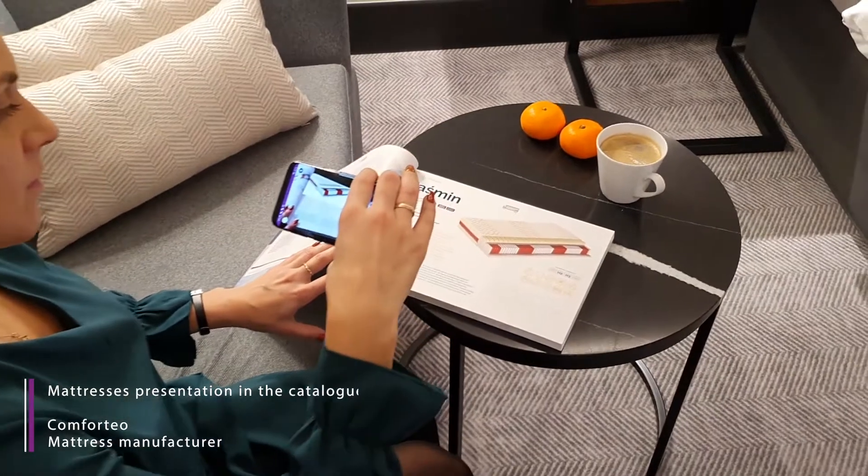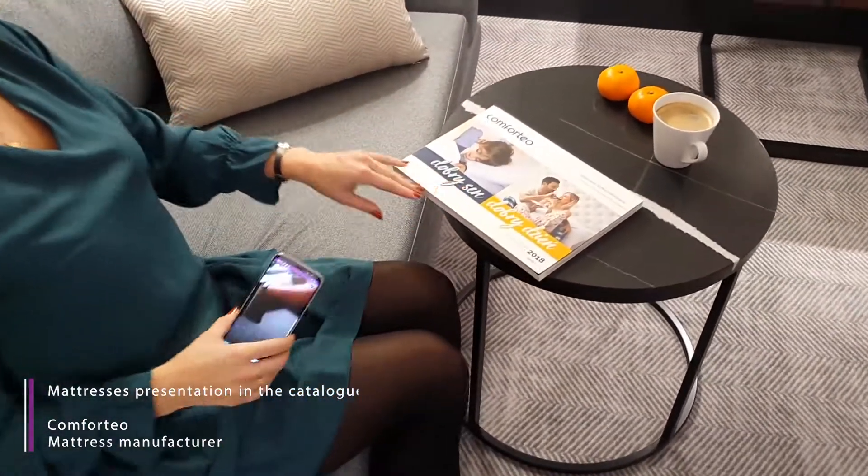Całości dopełnia unikalny, pikowany punktowo pokrowiec. Comforteo fabryka...